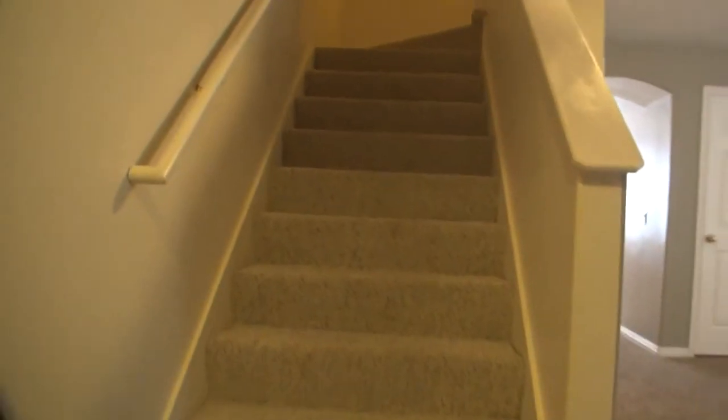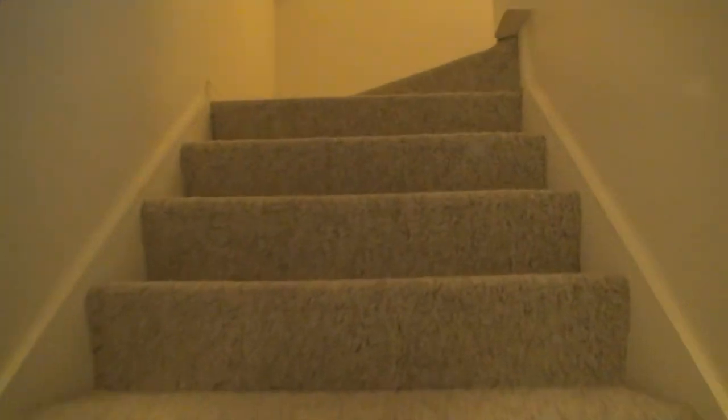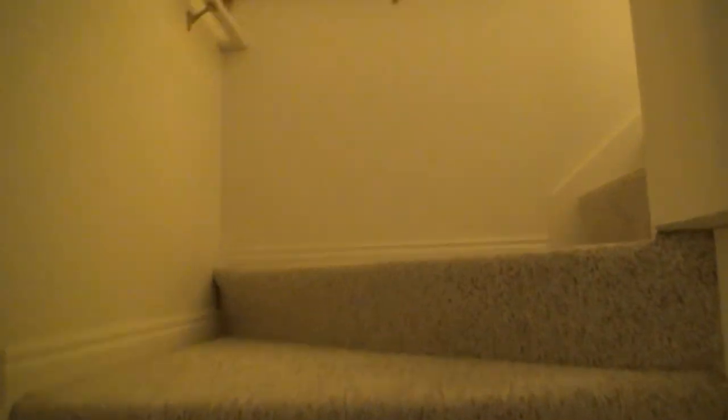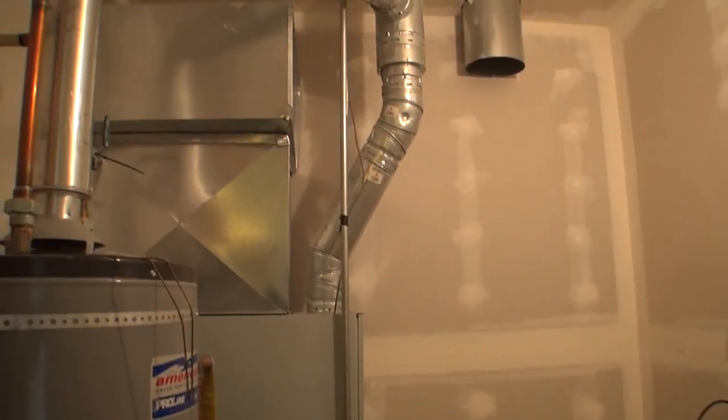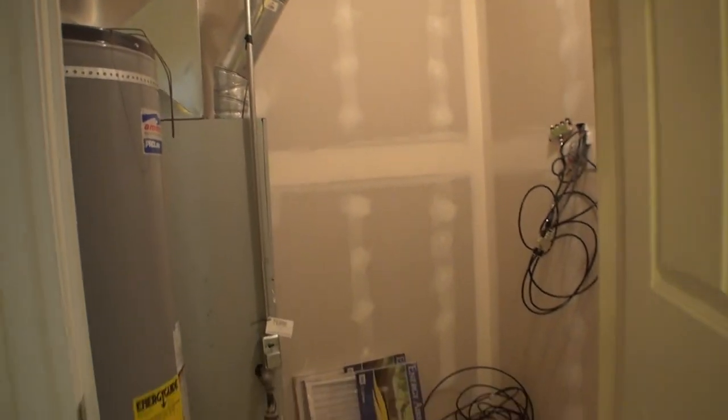Go ahead and head upstairs. Right off the landing here, we have our utility room. Good size linen closet.